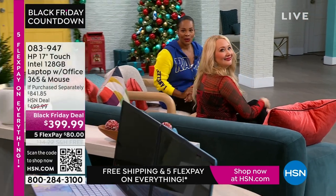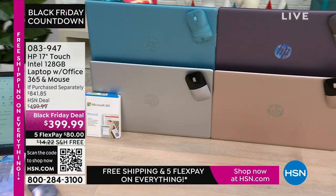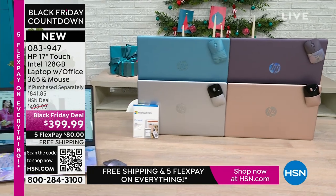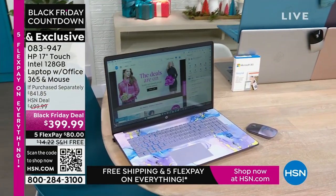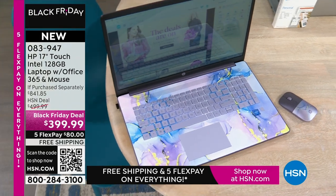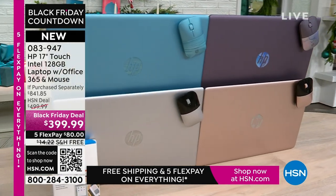Coming up in our kitchen — the HP 17-inch touchscreen laptop. It has Intel inside with an Intel processor, 128 gigabytes of storage. This comes with a year of Microsoft 365, right out of the box. It also comes with a wireless mouse. What you would pay for just those two extras alone is a huge value. You're also getting a great voucher for lots of other software. Colors available: lavender, teal, silver, and rose gold.